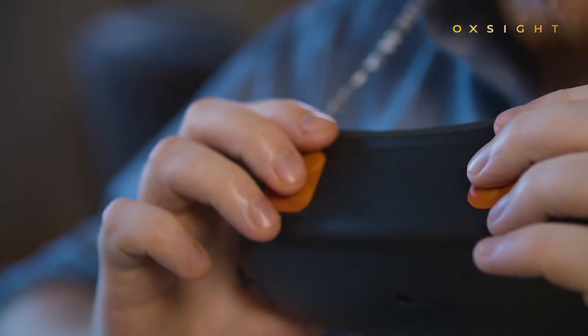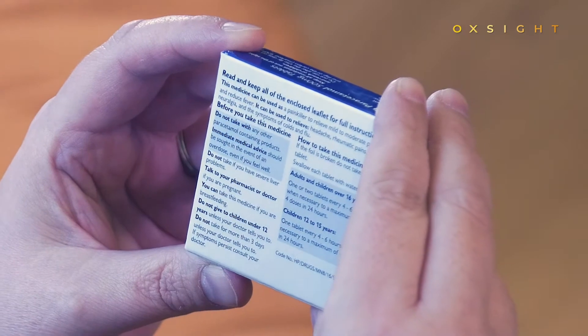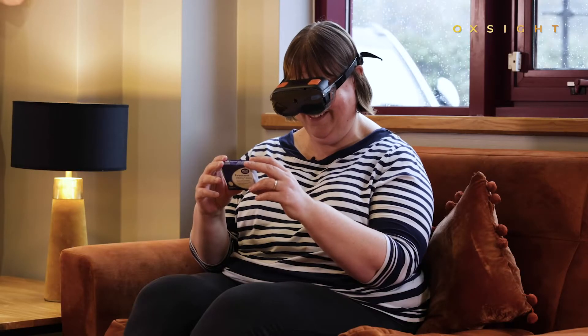But it goes further. By using simple tactile buttons, you can zoom in and enhance images, making things like text easier to read, while the onboard AI technology will learn to detect objects and faces that are meaningful to you.